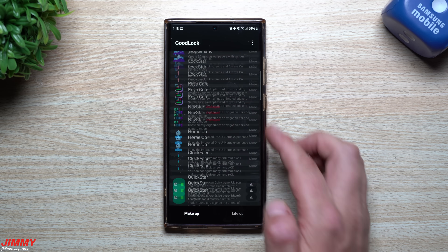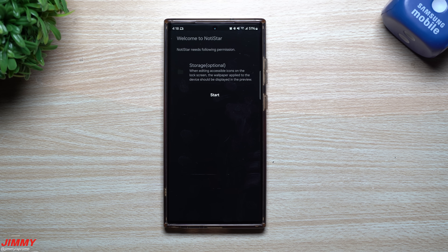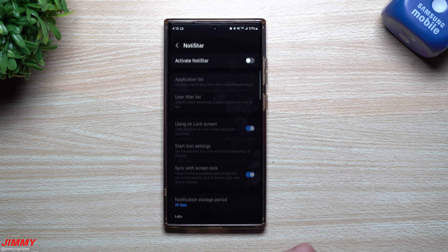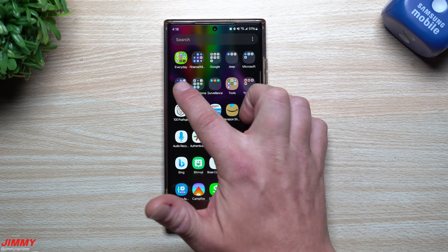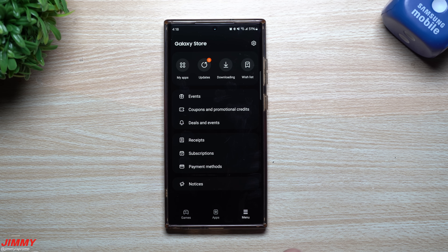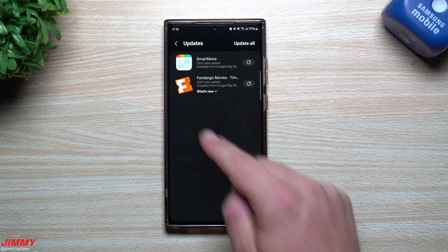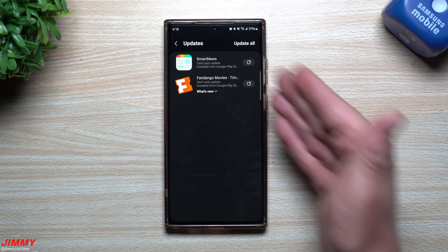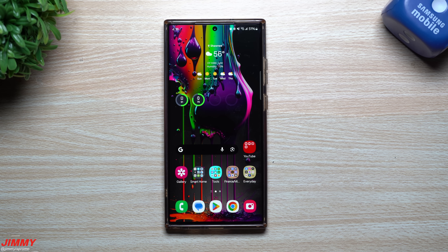When you start seeing all these GoodLock modules getting big updates, getting re-plugged in and starting to work again, you know we're getting very, very close. Now let's go back inside and take a look at the Samsung Galaxy Store. Every single time you update your phone you want to go inside here. Originally there were three updates sitting in here, and now there are two because NotiStar was just updated. I don't see any other updates for Samsung applications inside the Galaxy Store.